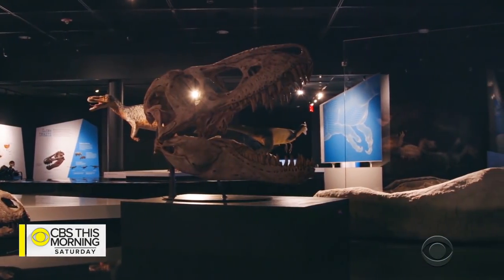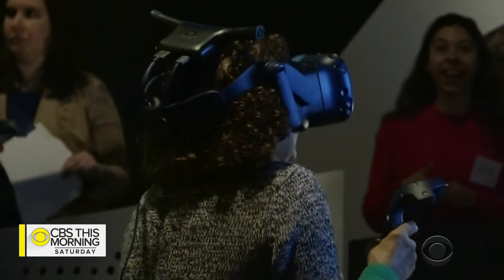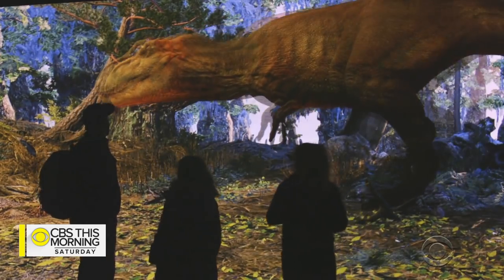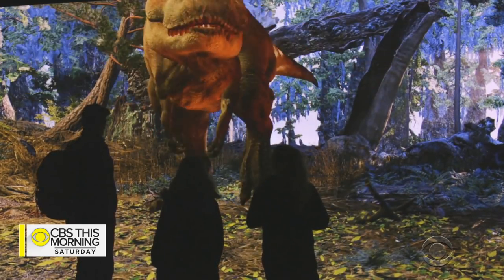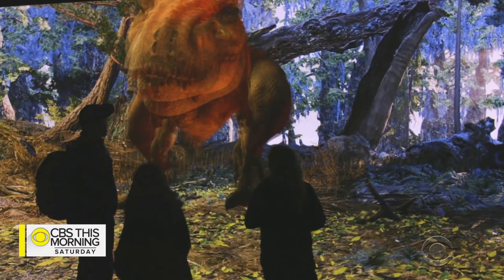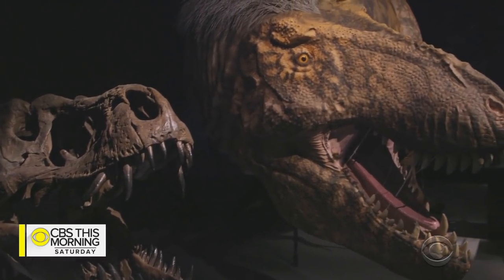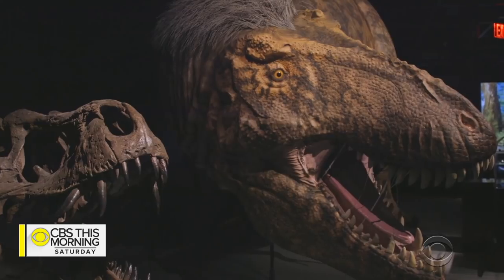While the subject is prehistoric, the exhibit is cutting edge with virtual reality and interactive displays. It's all meant to put the fearsome creature's power into context. It bites so hard that if you do experiments with it — if you take a 2x4 and subject it to that much pressure — the tooth doesn't go through the 2x4. The 2x4 explodes into toothpicks.